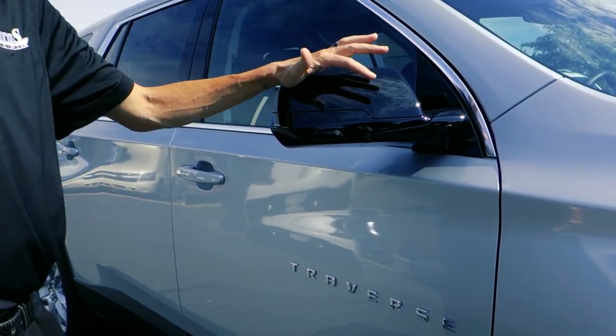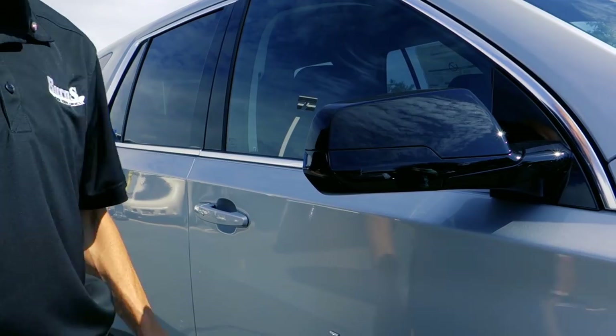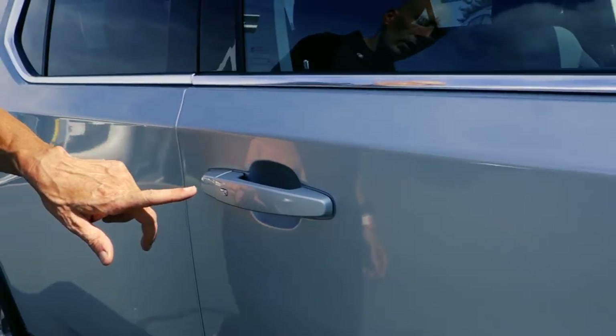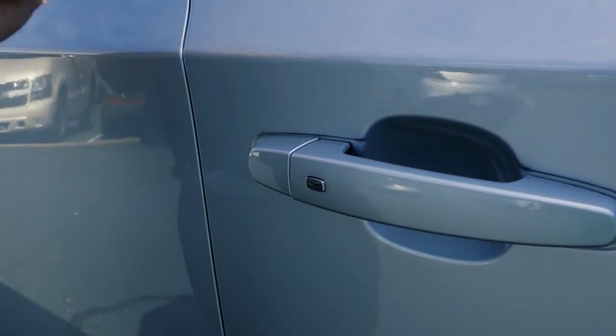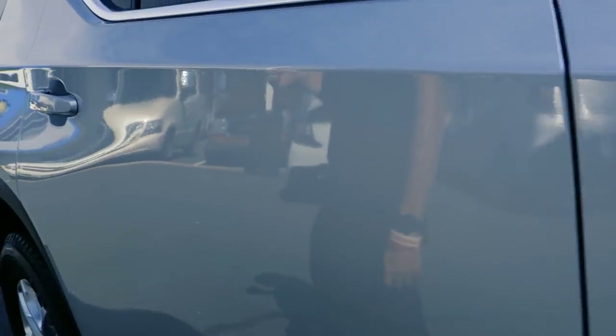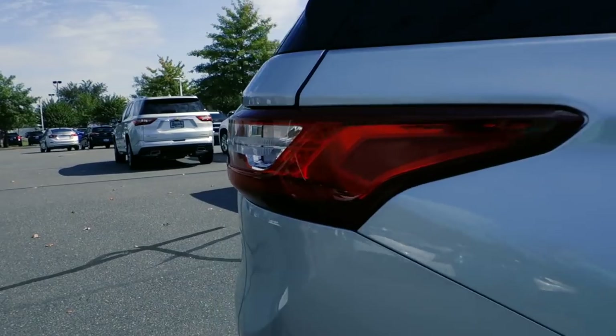Black mirrors come on the LS — it's not color-keyed, so if you're looking for color-keyed mirrors, we do need to step up one model to the LT. Traverse is displayed on the side really cleanly. Proximity keyless entry on a standard model is an awesome feature to have on a model that fits into most people's budgets.